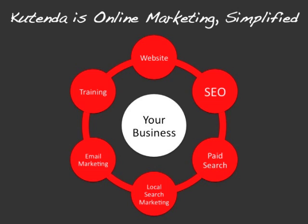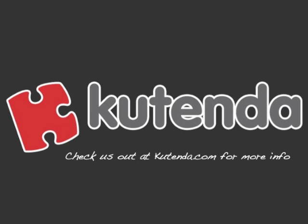We help small and local businesses with our tools and services to manage and launch websites, do search engine optimization, paid search marketing, local search marketing, and email marketing. We give you the training you need to know what you're doing and feel confident in your online marketing efforts. So check us out at Kutenda.com. Thanks so much for tuning in today — hope this tip helps you out and have a great day.